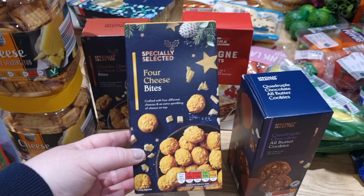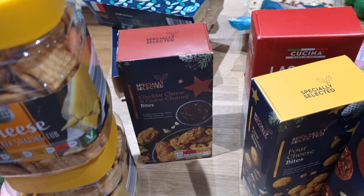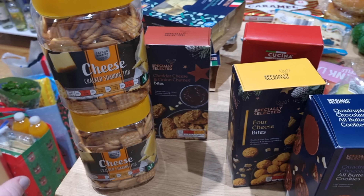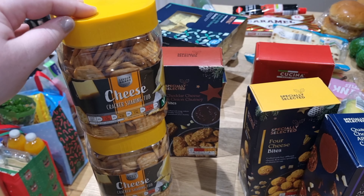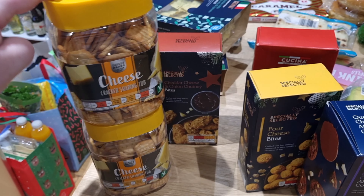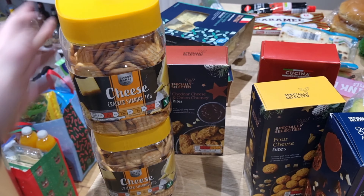I'm not sure if the cheese bites will survive until Christmas — they look so inviting! I also got the cheddar cheese and onion chutney bites. And then two tubs of cheese crackers, which I buy on the regular. They've gone up to about £1.07 or £1.11 from a pound, so up about 10p, but I wanted to stock up for Christmas.